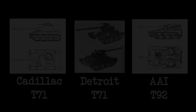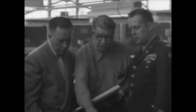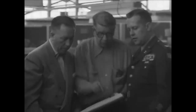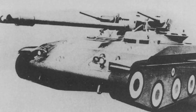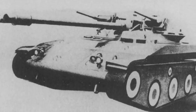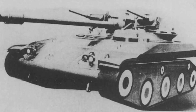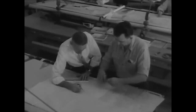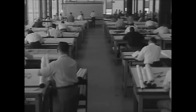The T92 was radically different from the American light tanks that came before it, which was hugely attractive to the Army. The proposal offered massively improved performance over previous designs, and provided the Army with an opportunity to test some of the vehicle's more novel features. Following a review of a full-scale wooden model of the vehicle, AAI were given a contract to produce a T92 prototype. Shortly after, in July 1953, the Army and the Pentagon authorized continued development of the vehicle.